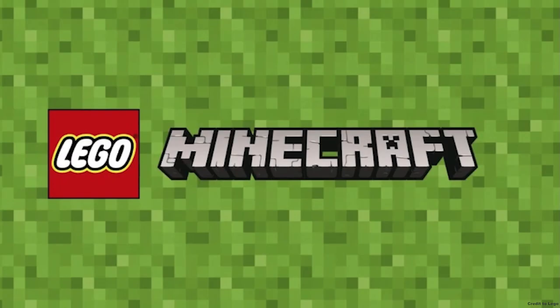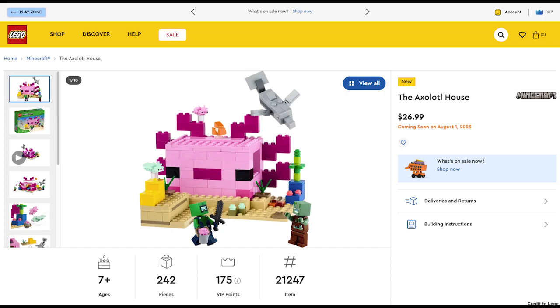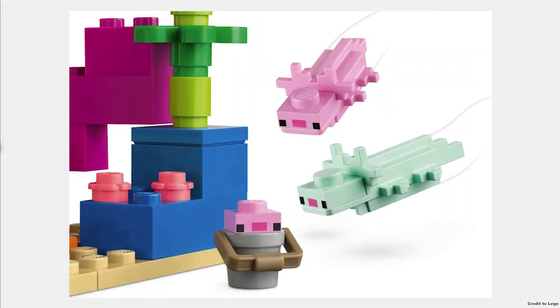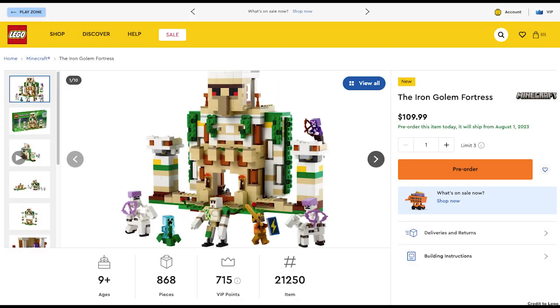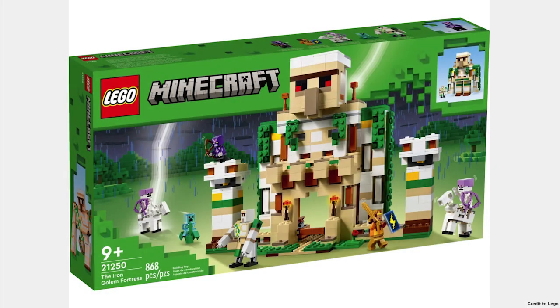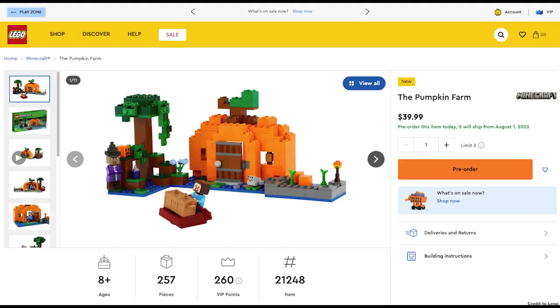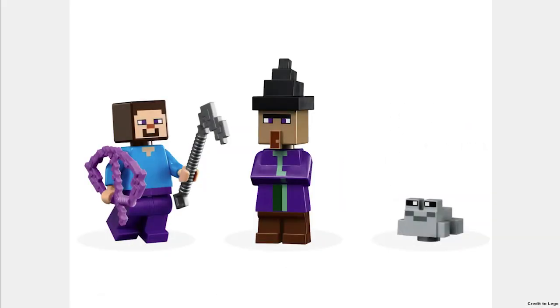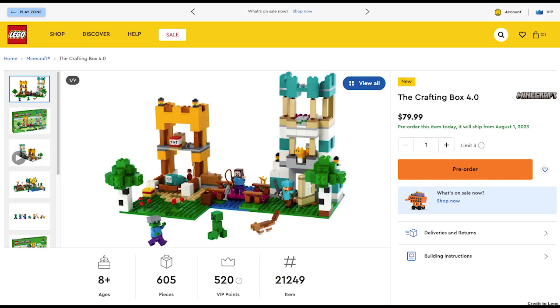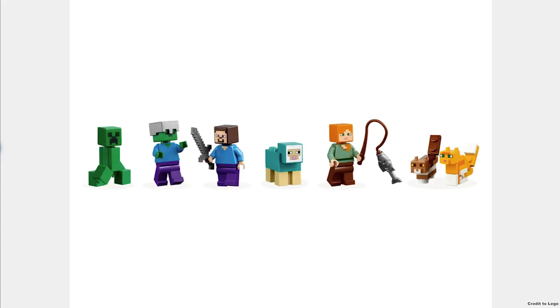The next theme is Minecraft. The first set is the Axolotl House for $27, which looks like the Axolotl from Minecraft — it even comes with three Axolotls and one is in a bucket. Next is the Iron Golem Fortress for $110; it even transforms into an Iron Golem and looks like a pretty good build. Next is the Pumpkin Farm for $40, which has Steve, a Witch, and a Frog — the build looks good. Finally, the Crafting Box 4.0 for $80 comes with some minifigures and animals.